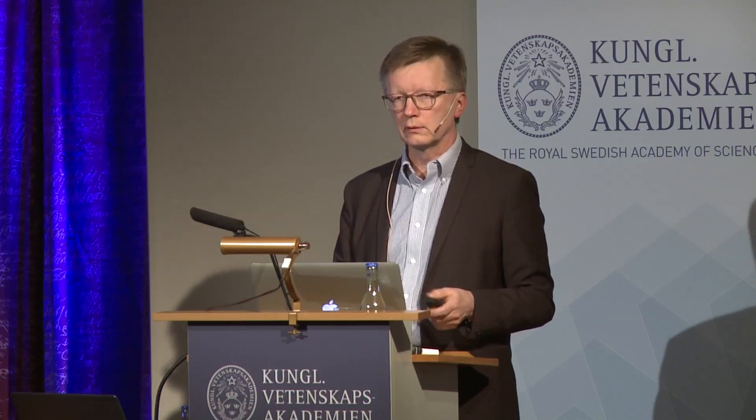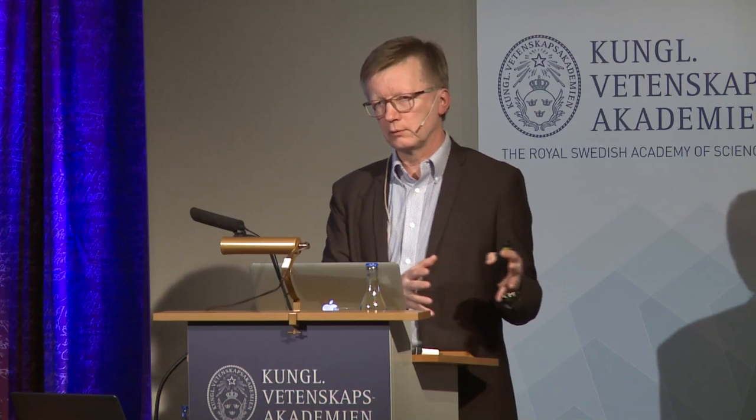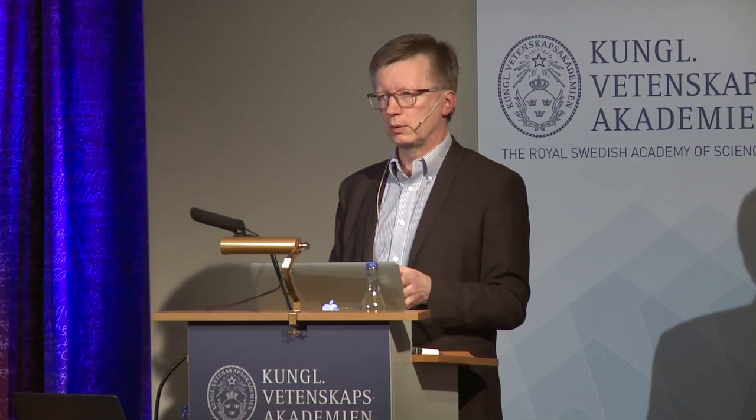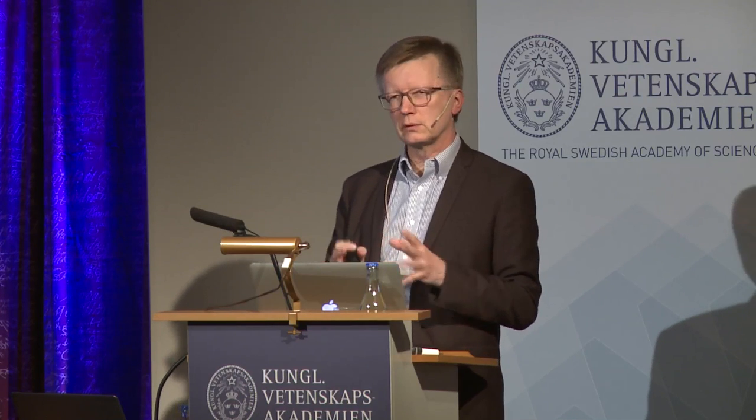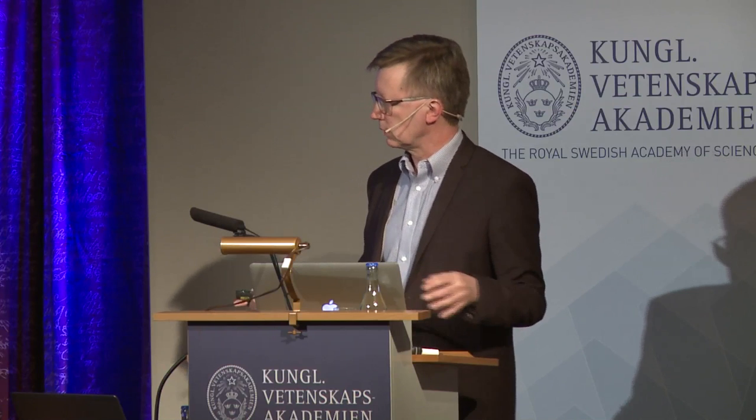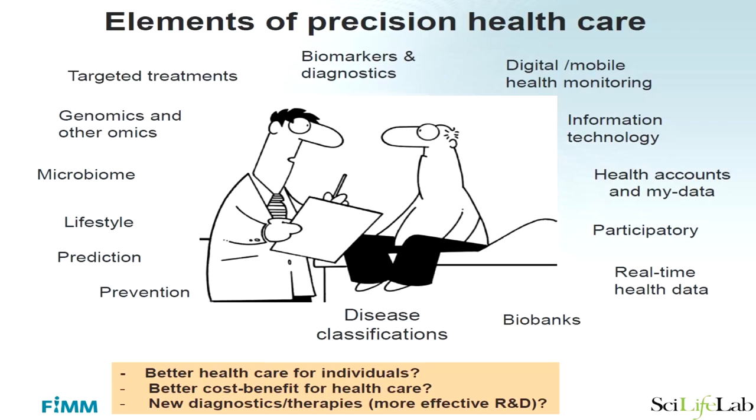There are a number of technologies and capabilities that help us practice precision medicine, and I will illustrate a couple of these. So why are we doing this? First of all, we want to achieve the best possible healthcare for individuals — and average medicine sometimes fails to do this because people are individuals and treatment may not always suit them optimally. We also want to achieve a better cost-benefit ratio for healthcare, which is a huge concern as the population is aging and healthcare costs keep skyrocketing. In the US, already 20% of GDP goes to healthcare.